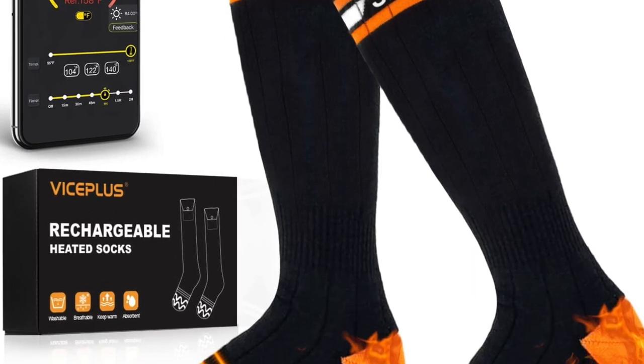Speaking of heat and cold, he also found some heated socks at only $64.99 — also an Amazon bestseller. So you can keep your torso warm and your tootsies warm, put a little beanie on and you're good to go. These work for men or women, and they're rechargeable with app control — you can control them with the app on your phone.